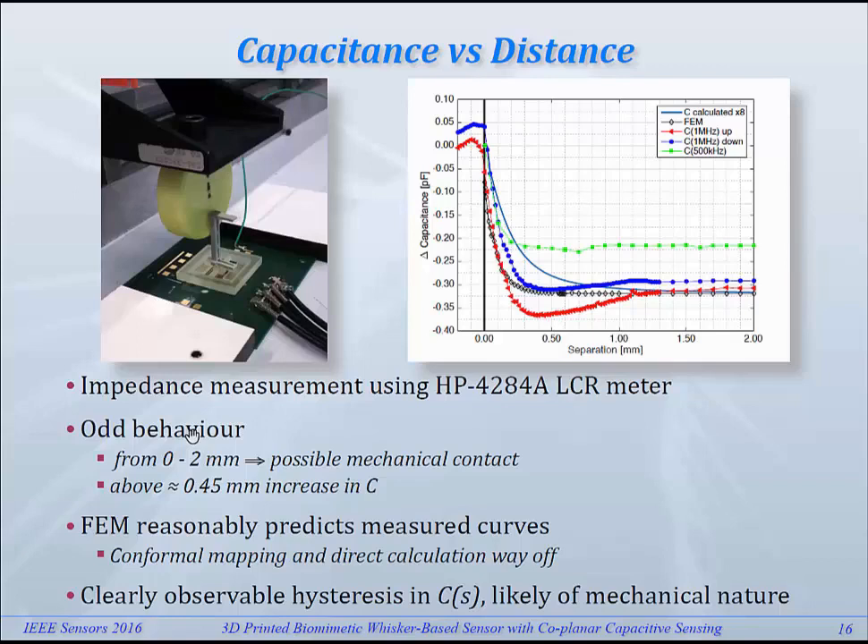At very small distances, I think what happened is that the structure was driven too hard onto the PCB, and therefore when you release it again, it takes a while before it really becomes free. There's also some behavior we cannot yet explain: beyond about 0.45 mm separation, we see that the capacitance is actually getting a little bit higher again. At this point we have no proper explanation for that — it's not seen in the FEM calculation.